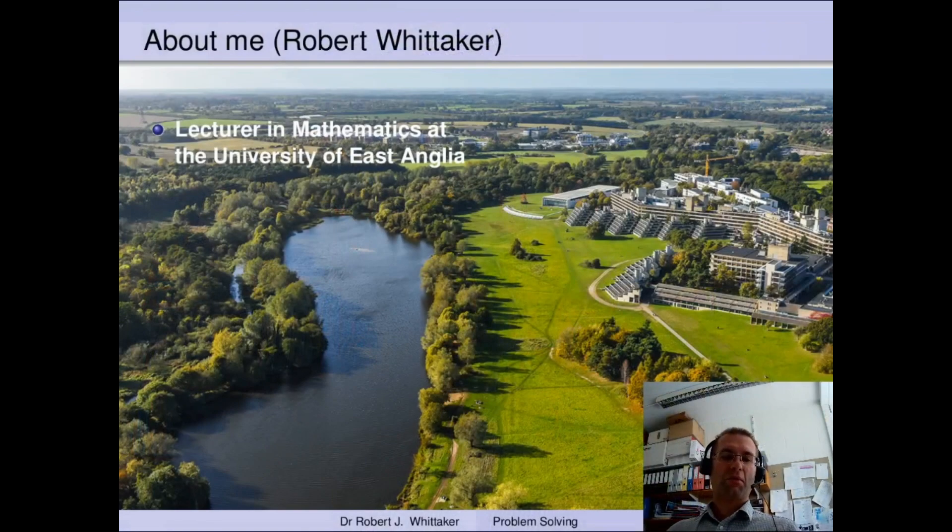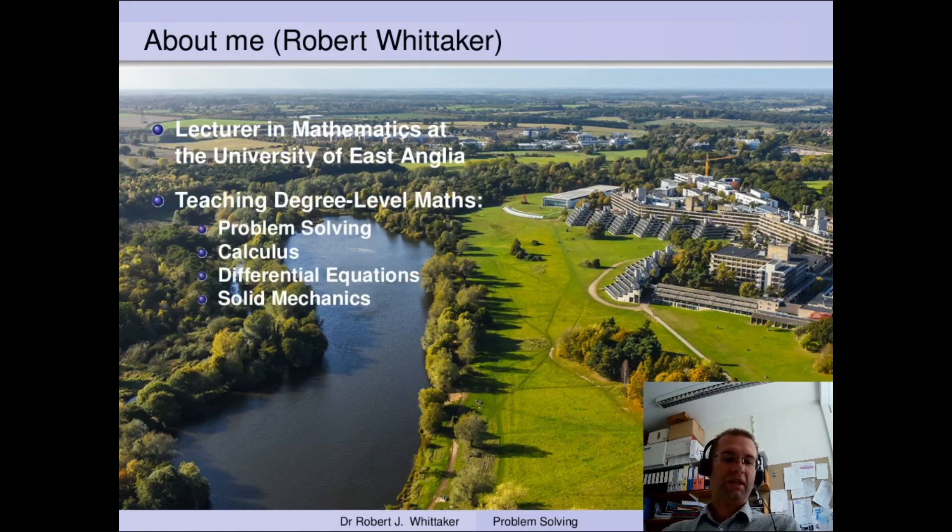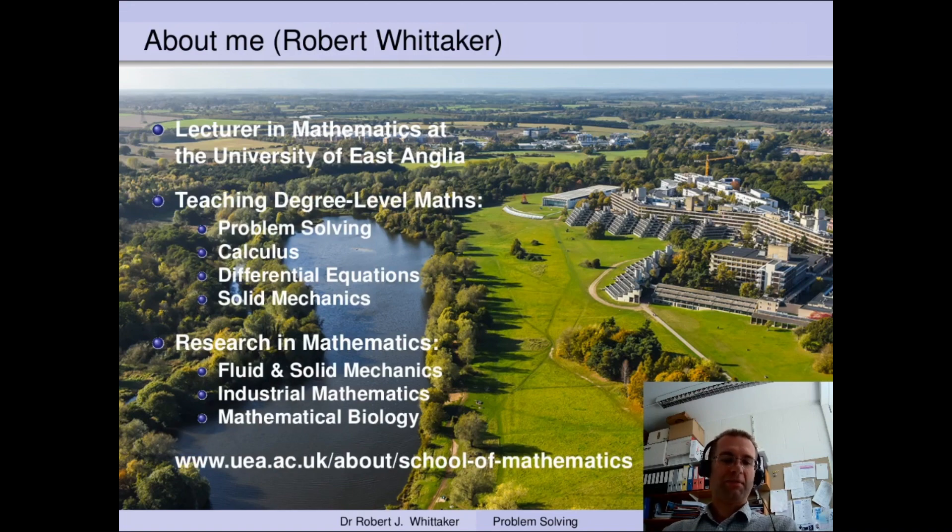Hello and welcome to this headliner on mathematical problem solving. My name is Dr Robert Whittaker and I'm a lecturer in mathematics at the University of East Anglia. Here you can see our beautiful campus on the outskirts of Norwich. My job here at UEA involves a mix of teaching and research. I'm an applied mathematician with a background in fluid and solid mechanics. I teach a range of different modules in our mathematics degrees and my research often involves applying mathematics to solve problems from industry or from biology.